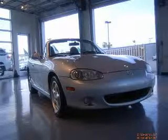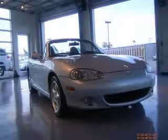We are proud to present this excellent 2002 Mazda MX-5 Miata. This MX-5 Miata has a four-cylinder engine and an automatic transmission.